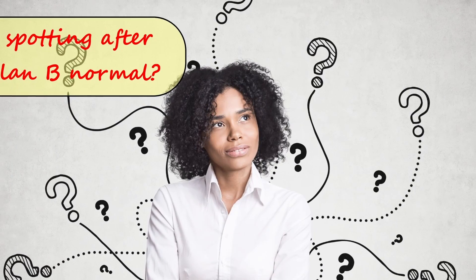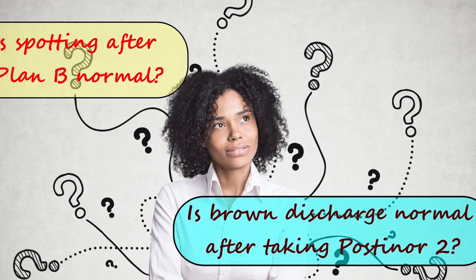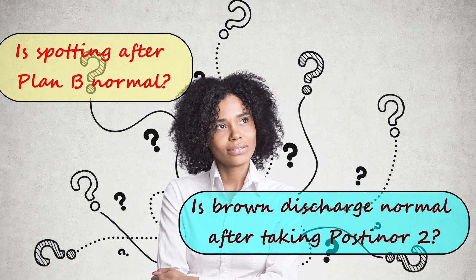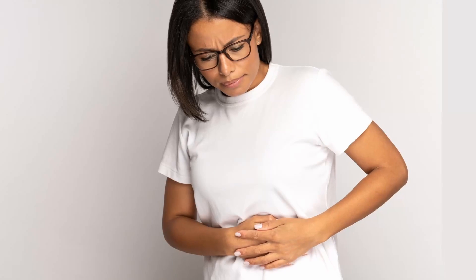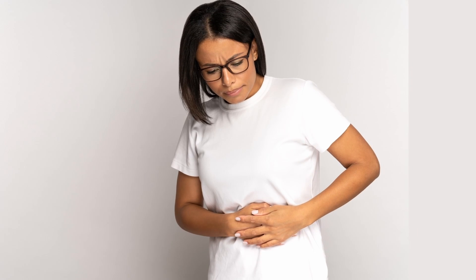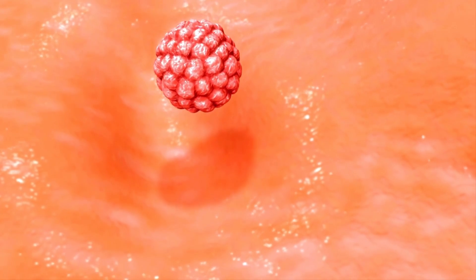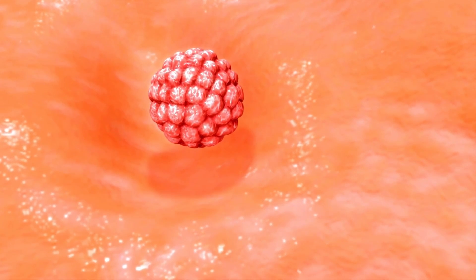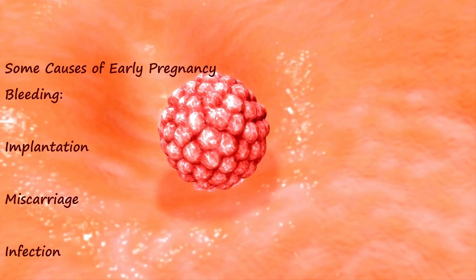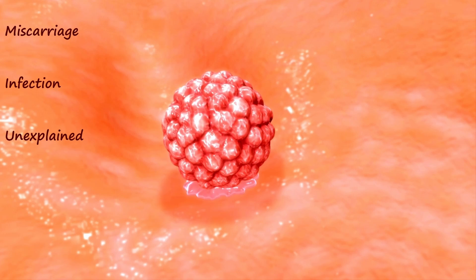So when you ask: is spotting after Plan B normal? Or I had a brown discharge a few days after using Postinol 2 — is that normal? If you're not pregnant, this can simply be a side effect of the hormones in the pill. But if you are pregnant, it could be a sign of implantation in very early pregnancy, where the newly fertilized egg is rooting down and planting inside the lining of the womb. Other causes of early pregnancy bleeding are a miscarriage or an infection.